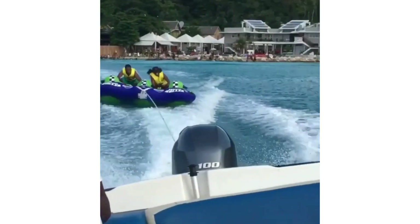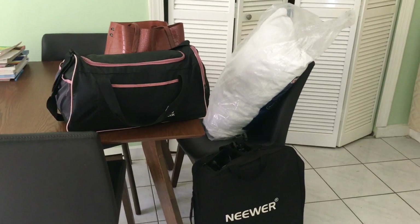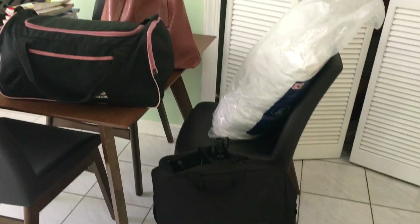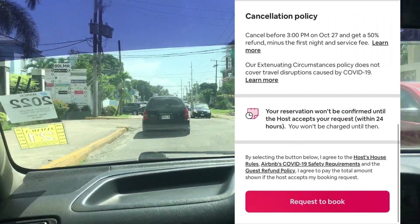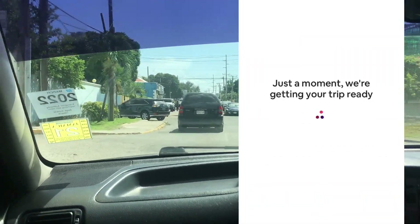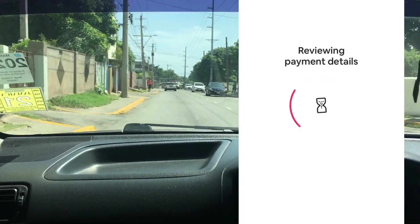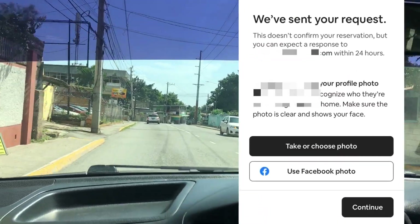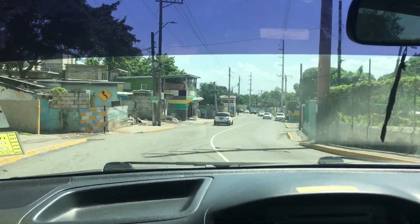A few weeks ago I was scrolling on YouTube and I saw this video by Monica Church where she stayed at the most expensive hotel in her city. I decided to try this trending video idea but with a twist — I hopped on Airbnb and booked the cheapest Airbnb I could find in this expensive city of Kingston, Jamaica where I reside. Follow me on today's journey as I show you what this Airbnb had in store for me.